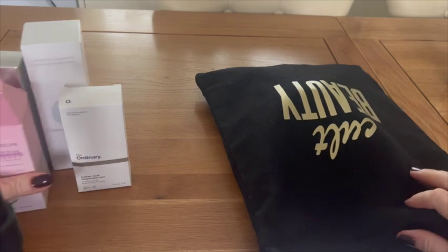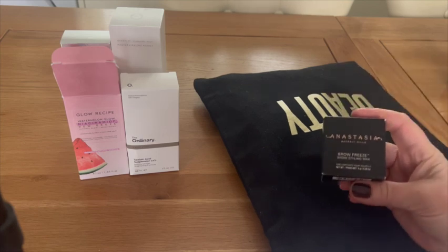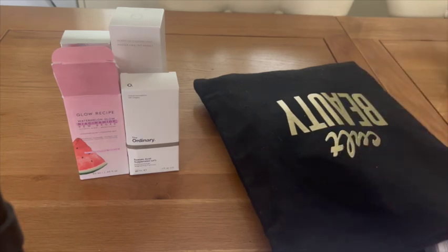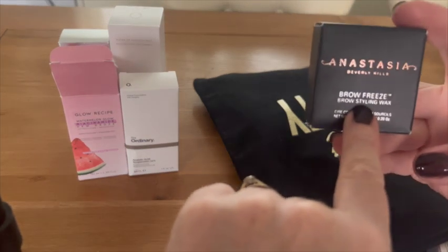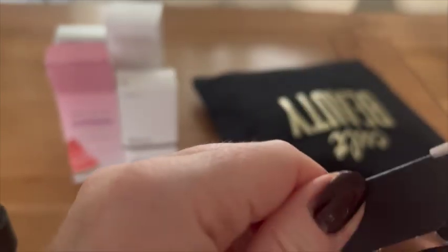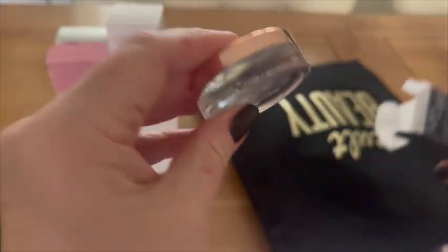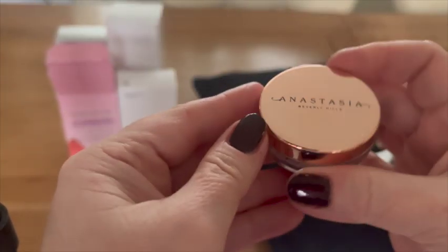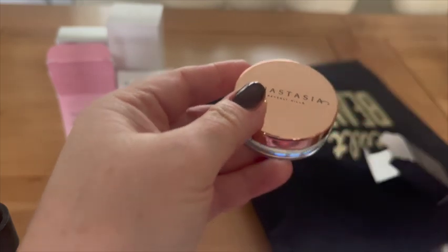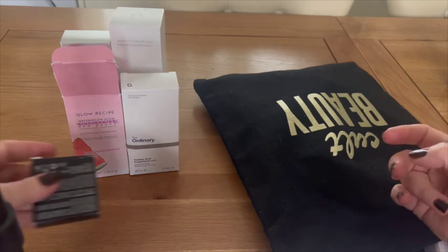Next is Anastasia Beverly Hills — full-size Brow Freeze. It's a brow styling wax: a transparent wax that holds the brows together. Don't we all just need that!